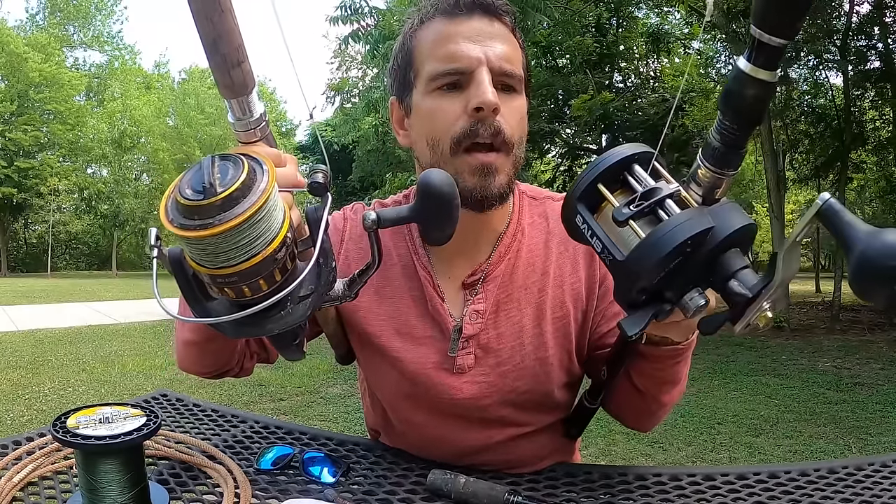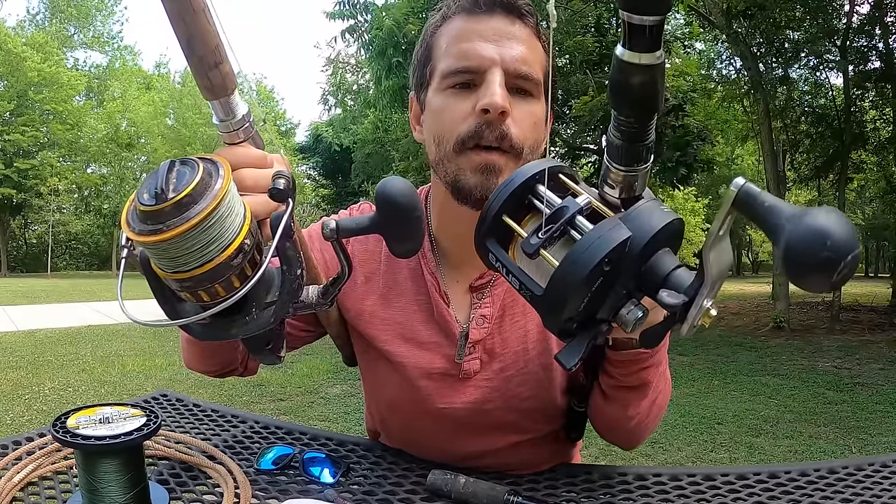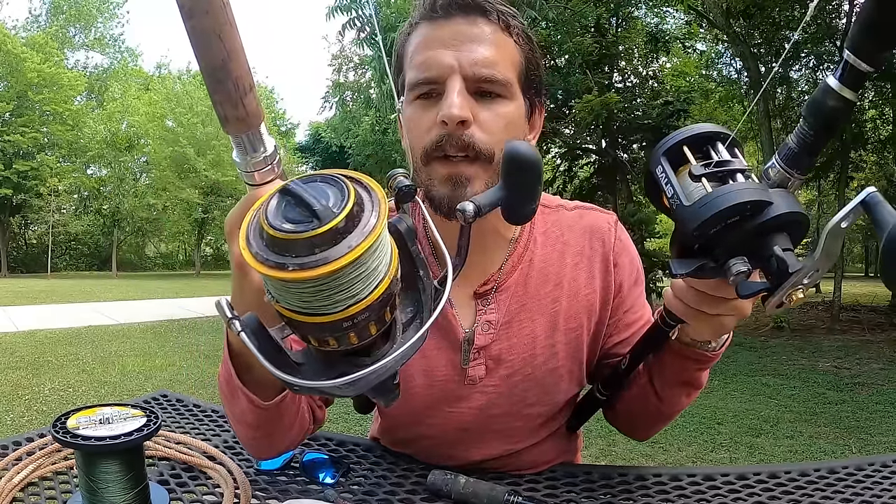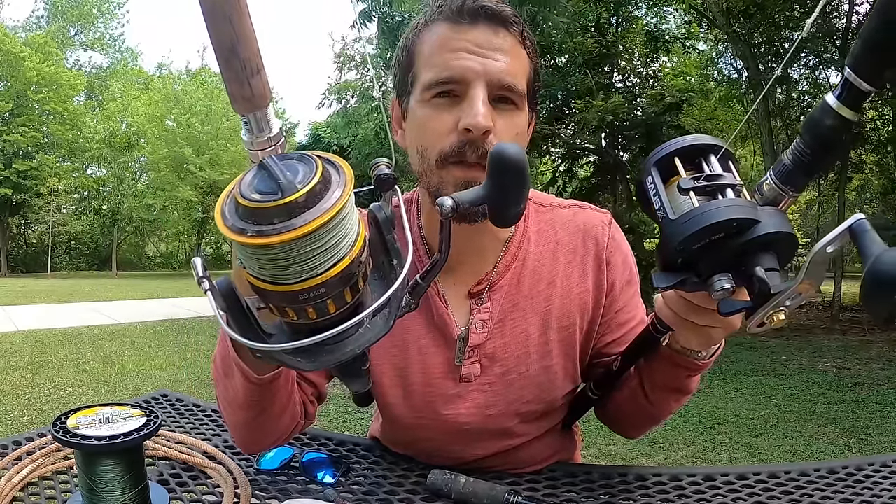Don't overcomplicate it. If you like multiplier reels, make sure you have a good strong one with a nice line-lay system — that's really the key. If you prefer spinning reels, the Daiwa BG and Penn Fierce are the way to go.